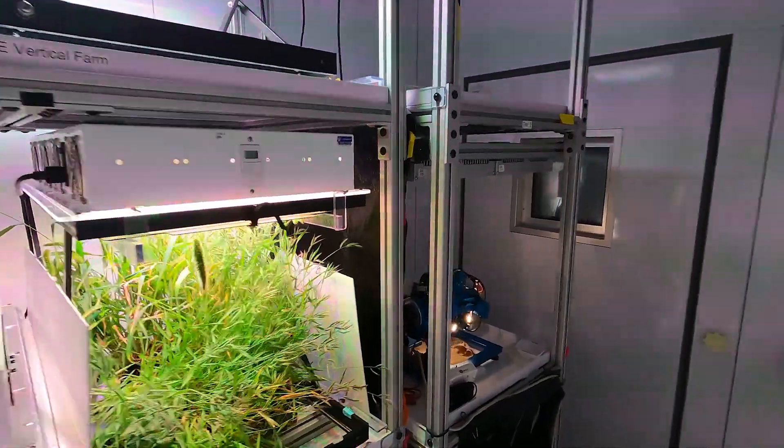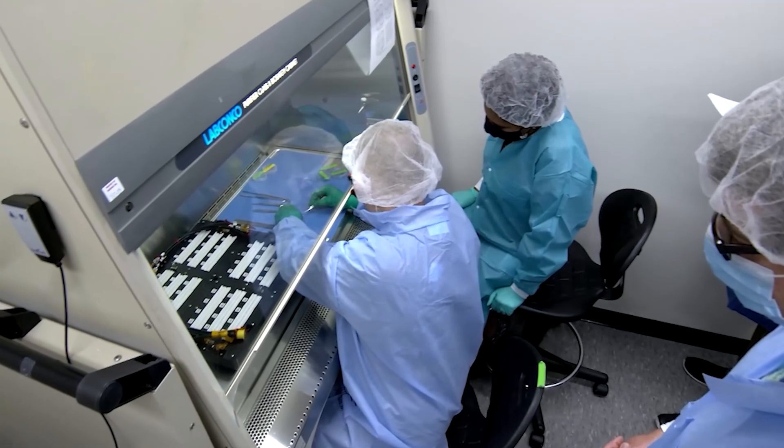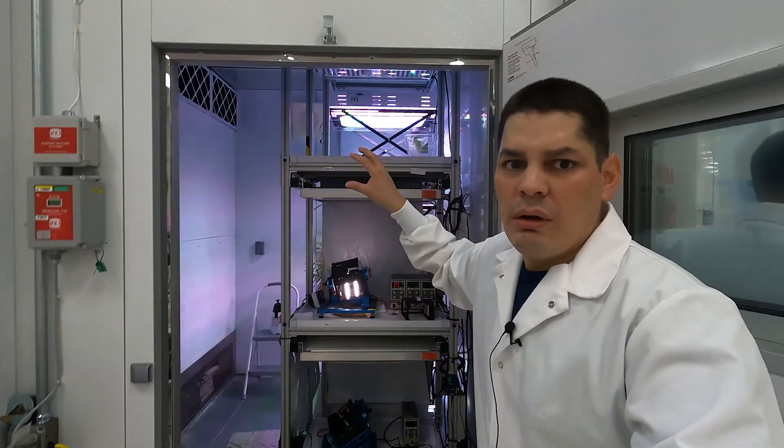I get to build and design things that have never been done before. That is one of the most exciting things. It was an untraditional path for me to get where I am, but it really is never too late to start working towards your dreams.